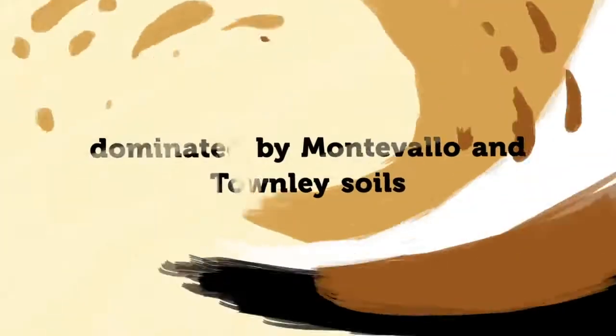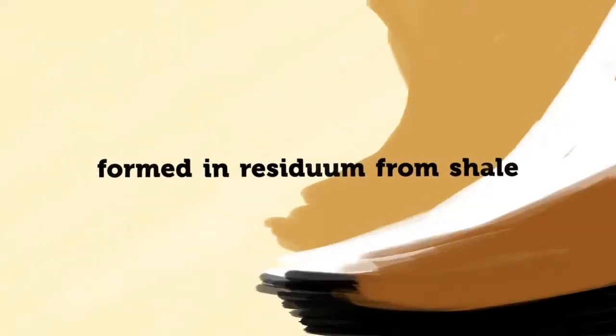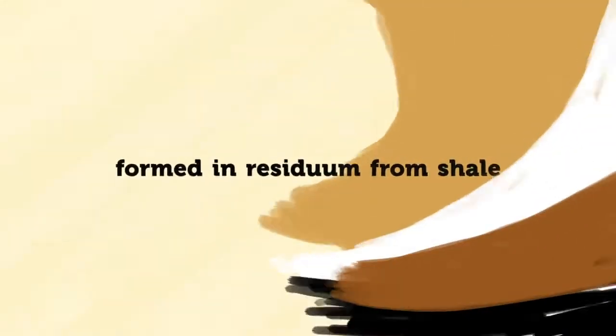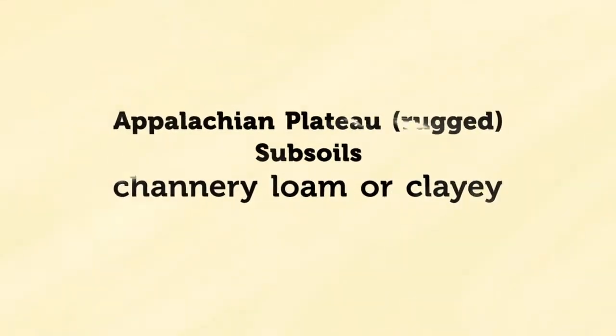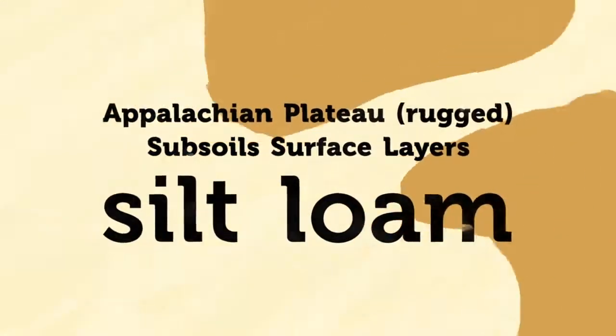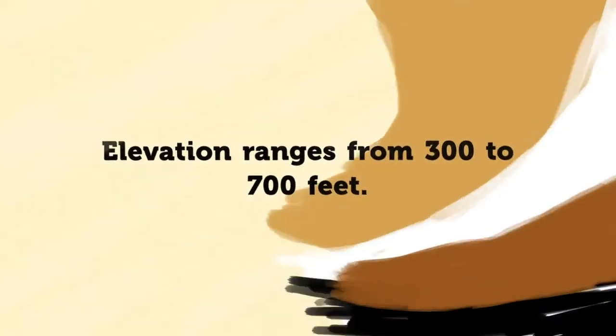The more rugged portions of the Appalachian Plateau are dominated by soils such as Montevallo and Townley, which were formed in residuum from shale. These soils have either a very channery loam or a clay subsoil and silt loam surface layers. Most areas are too steeply sloping for agriculture. Elevations range from 300 to 700 feet.